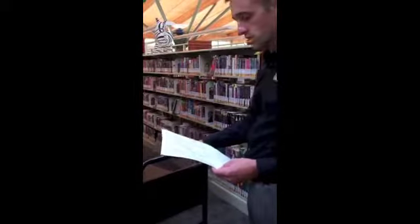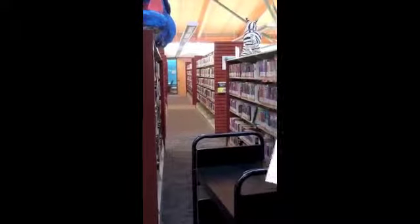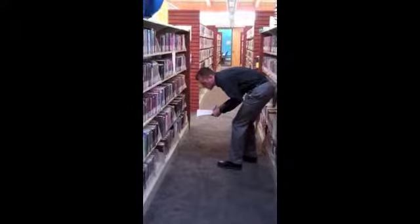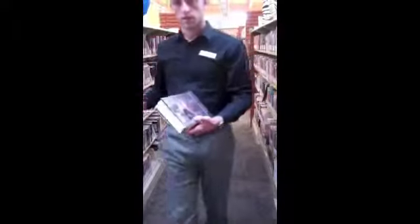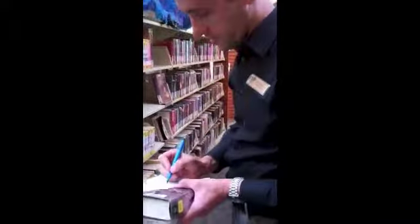Today we're going to start in the young adult fiction. This is what one of the aisles looks like. If the library is not busy, sometimes we'll push the cart along. If patrons are in the aisles, leave the cart at the end and go locate the items. Select the item by title, match up the barcode to make sure we have the correct item, then cart it up.